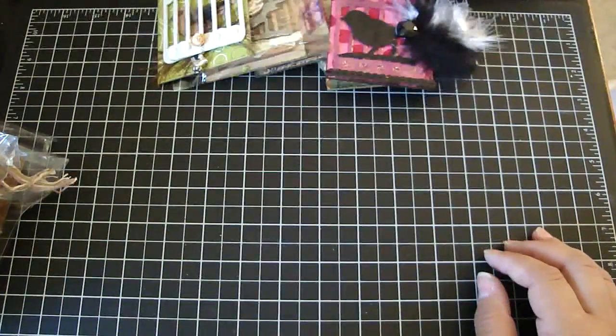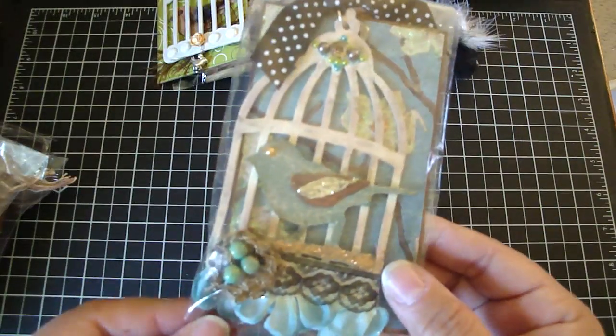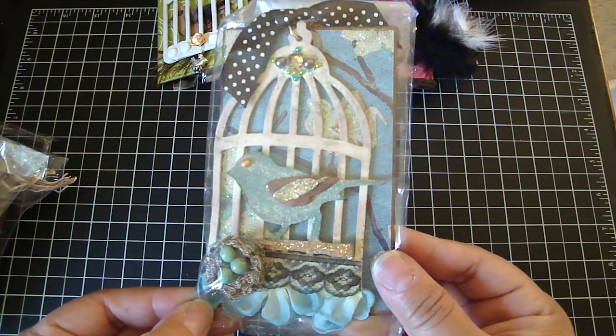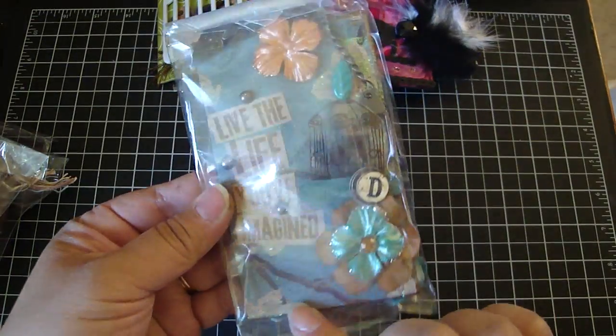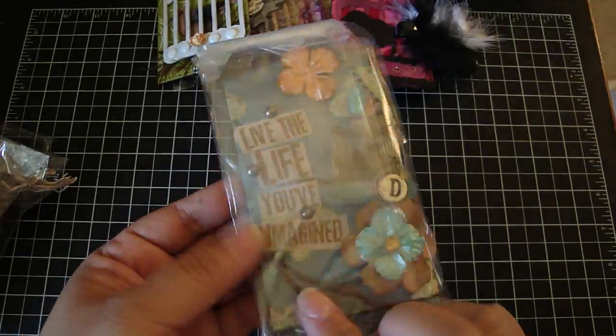This one is from group 3. This is from Donna Renee. Really adorable. Love her little nest here with the eggs. Very pretty. And she also personalized it for each of you ladies. So really beautiful.